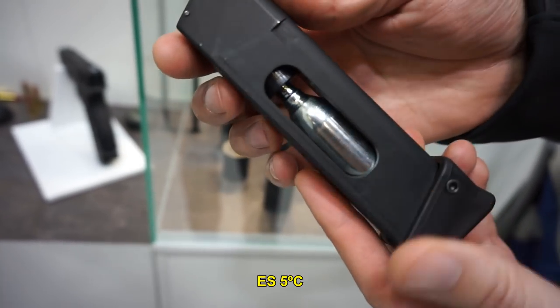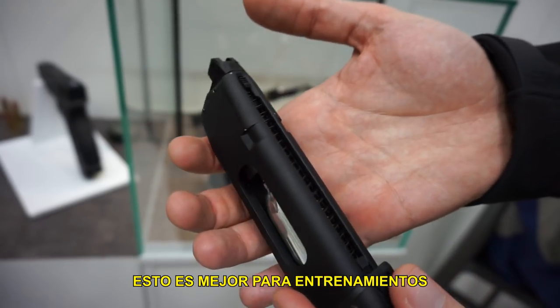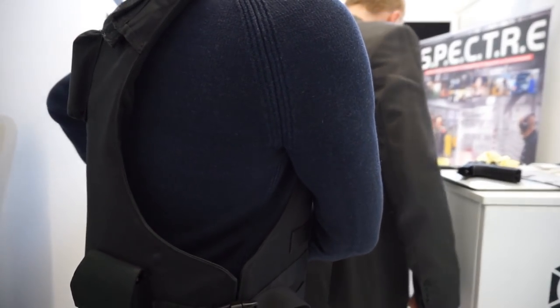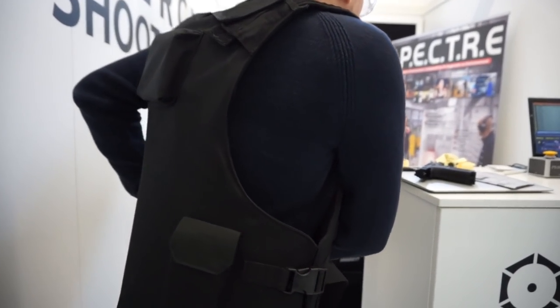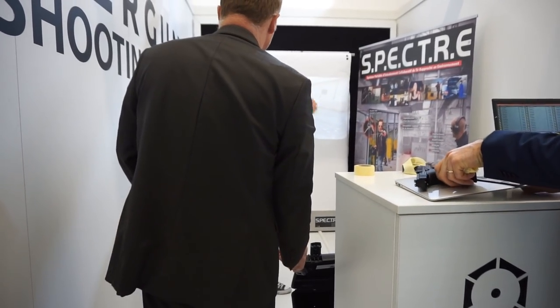A cinco grados bajo cero con gas de 10 gramos puedes llegar hasta menos 5, así que es mucho mejor para entrenamiento real. Y aquí Alexander de Cybergun nos está mostrando cómo va a funcionar este chaleco que detecta los impactos de las BBs con una señal sónica y con señal de luz.